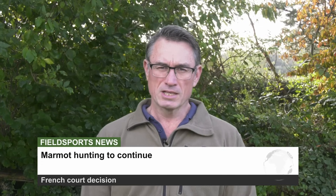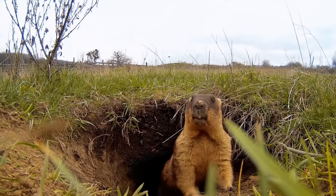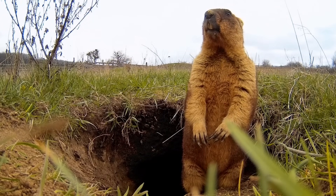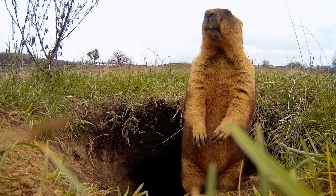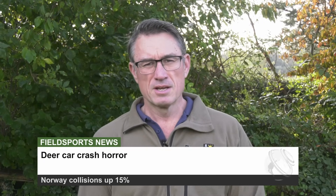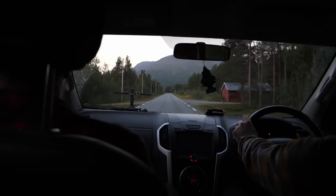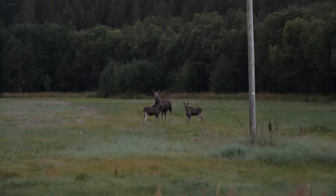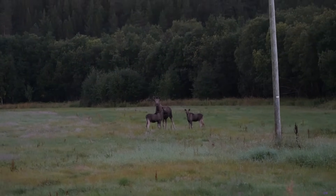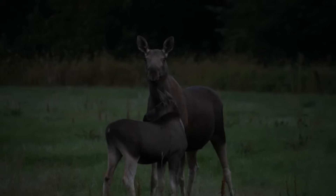A French court has blocked an attempt by antis to ban marmot hunting. Six animal rights groups tried to get a judge to ban hunting the large ground squirrel, but a court in Grenoble rejected the application because marmots are common. There's also been a huge increase in wildlife road traffic accidents in Norway — highway authorities report a 15% increase over two years, with 9,000 reported collisions between cars and moose and deer, most accidents happening in the darker months between October and February.